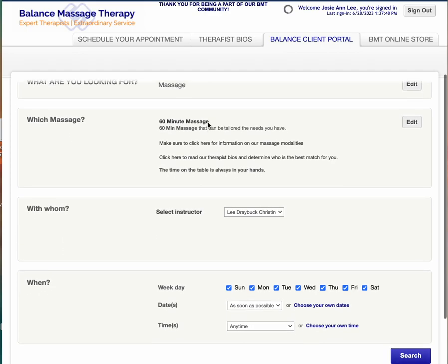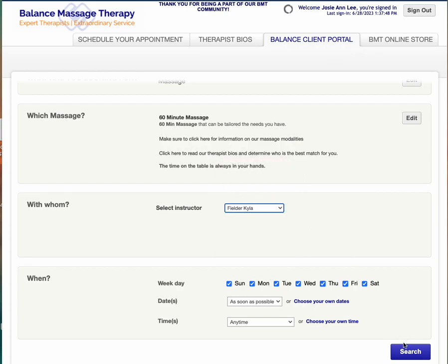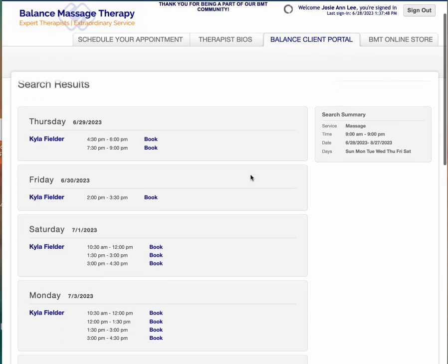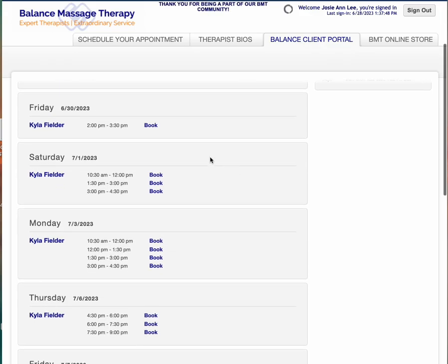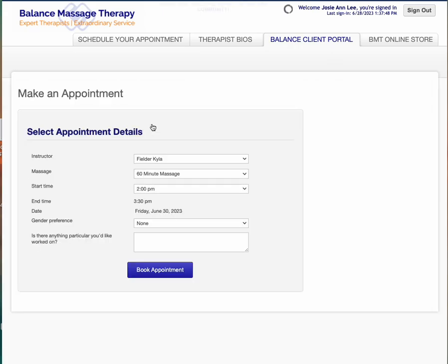It's going to let me start over at this screen, so maybe I want to see somebody else — I can look at their schedule. If I wanted to see Chris I could just hit search and it would show me her openings. I'm going to move that appointment to Kyla on Friday June 30th at two and go ahead and book it, and it's just going to ask me to put notes in here.